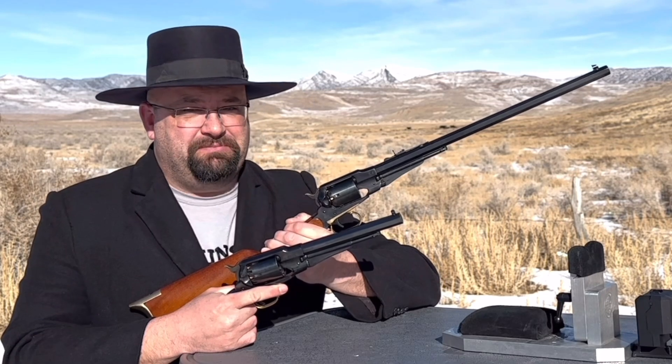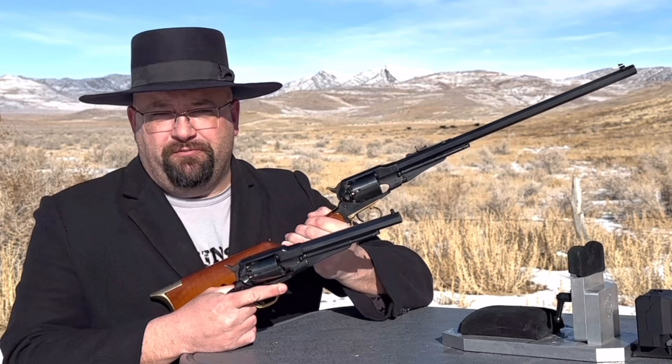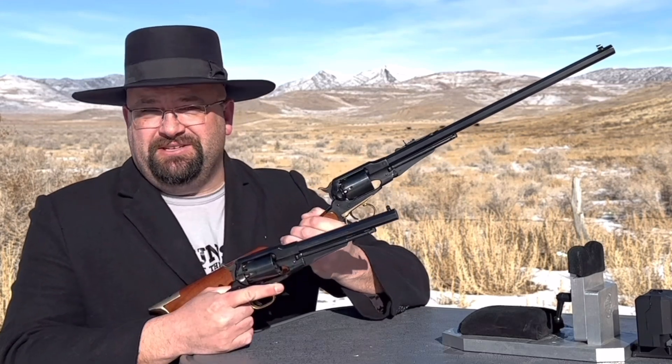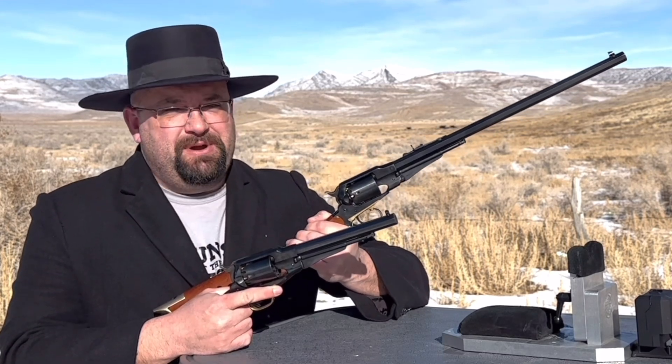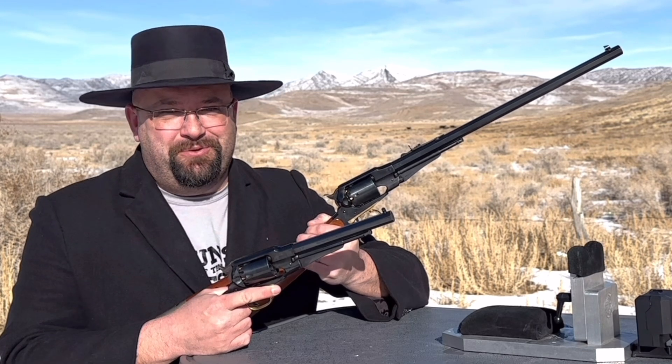I've had multiple viewers ask me in comments whether the Remington carbine revolver is more powerful than the handgun version because of the longer barrel, and it's taken me a while to get around to a chronograph test, but that's what we're here to do today. I'm Dustin and you're watching Guns of the West.